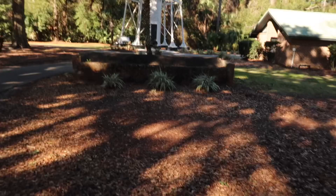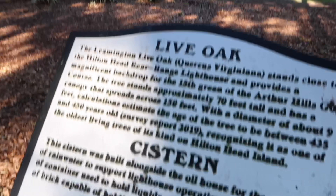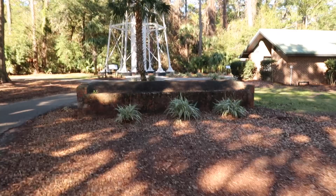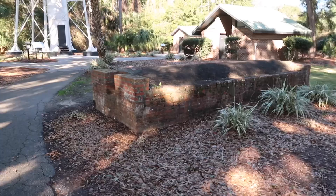And that right there, this brick embankment, is a cistern. A cistern was built alongside the oil house with a collection of rainwater to support the lighthouse's operations, holding up to 3,500 gallons of water.